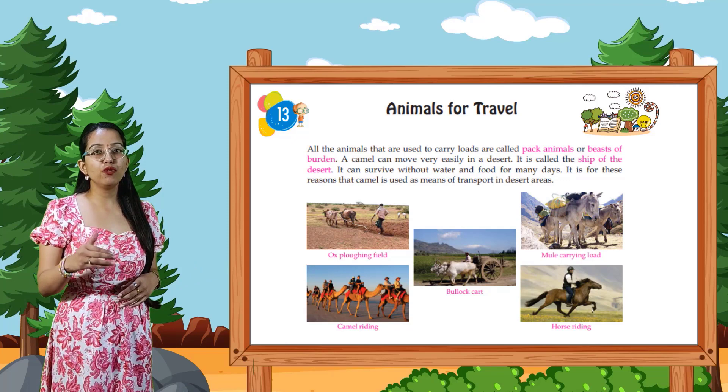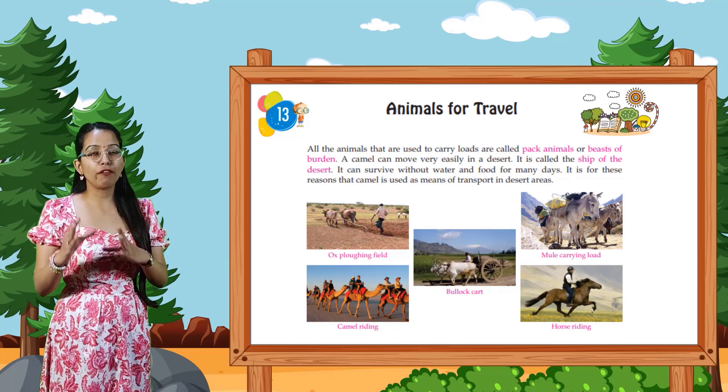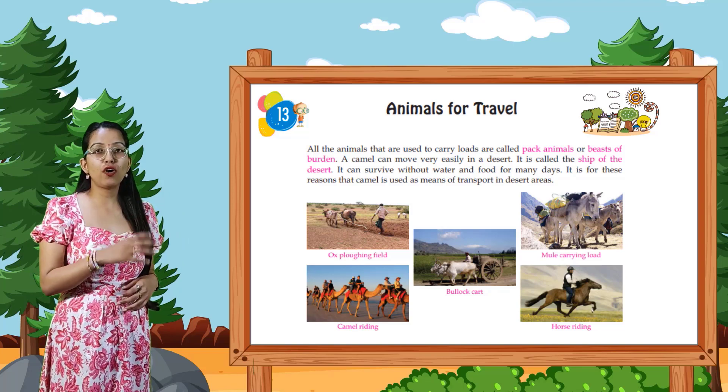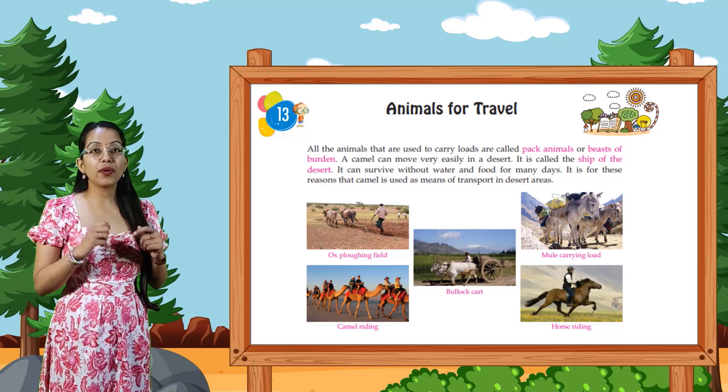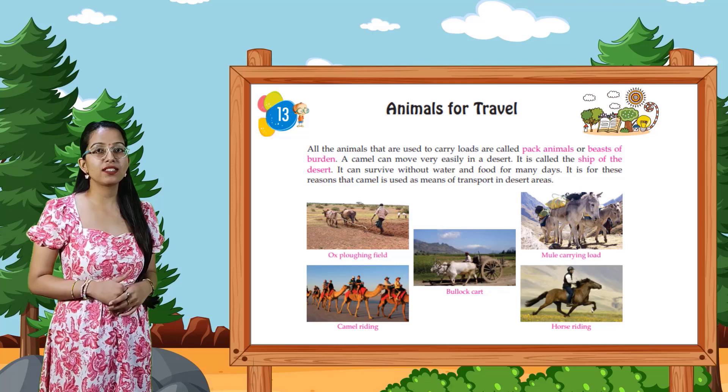A camel can move very easily in a desert. It is called the ship of the desert. It can survive without water and food for many days. It is for these reasons that the camel is used as a means of transport in desert areas.